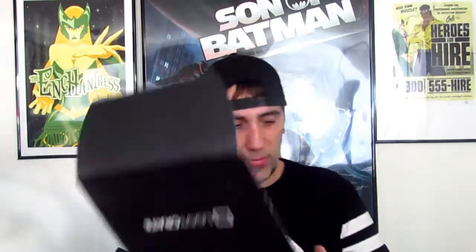Alright, here we go, we're gonna open it. There we go! You can see the inside of the box is themed too. We're gonna find a place to set this down.